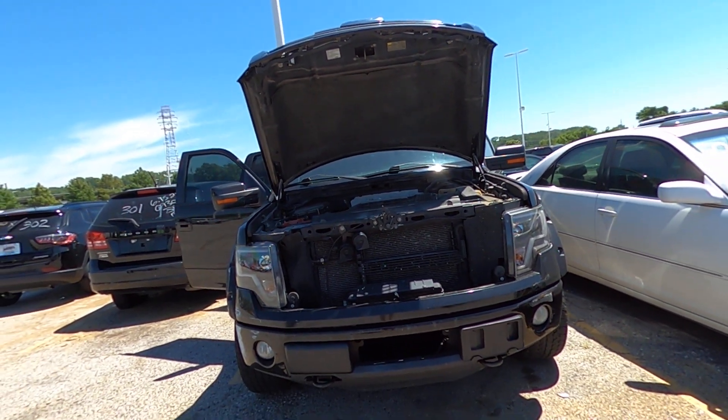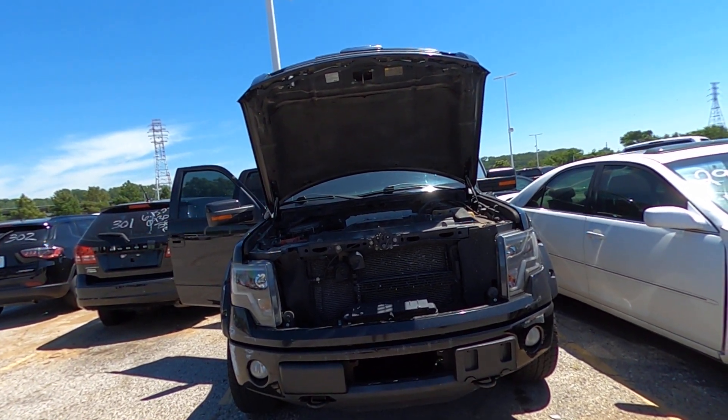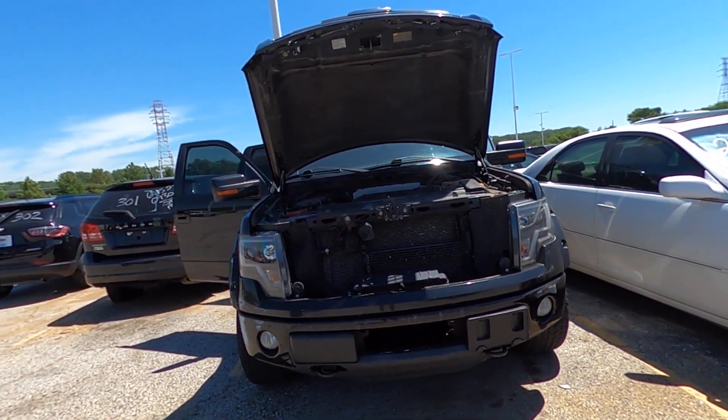Welcome to the July 2022 Kansas City Tow Lot Auction. This is lot number 300, a 2011 Ford F-150. Came in on a rest and we got it marked as premium.